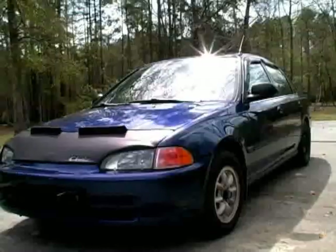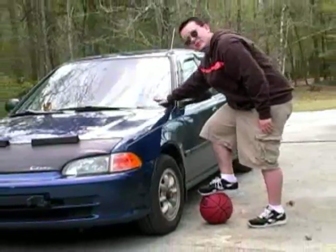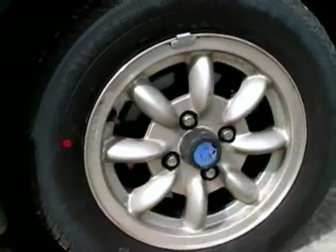So let's get down to business. We got a blue car here because it's blue paint. Got a windshield made of glass. Got this bra over here made of black vinyl — keeps the bugs off, keeps them off the hood. Some bone stock lights. Some steel alloy wheels.